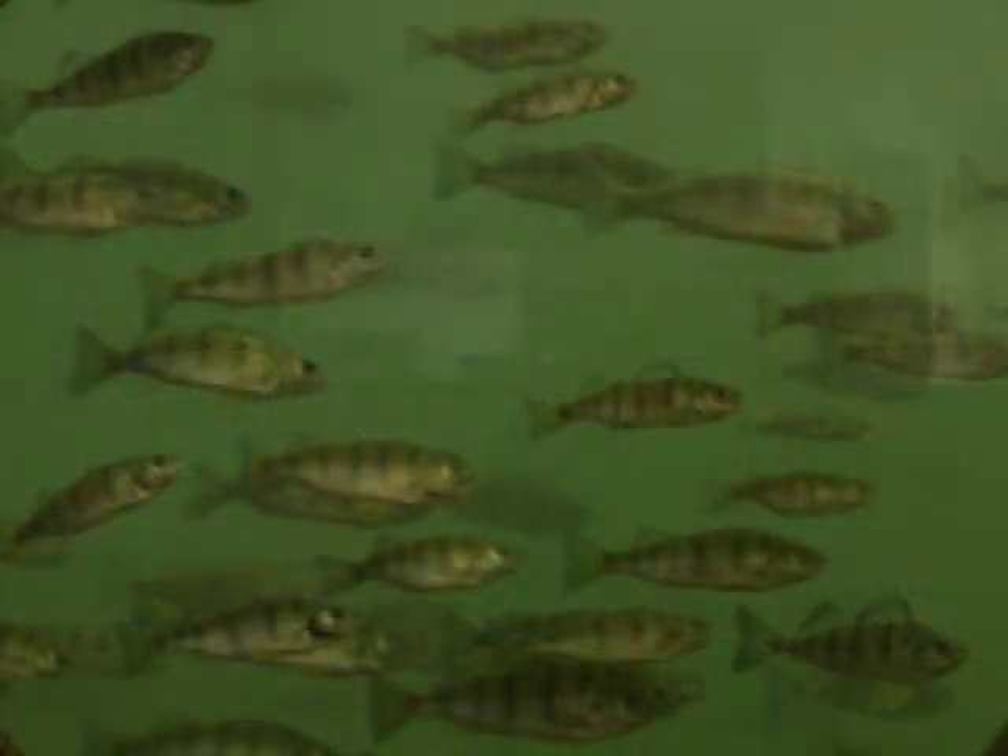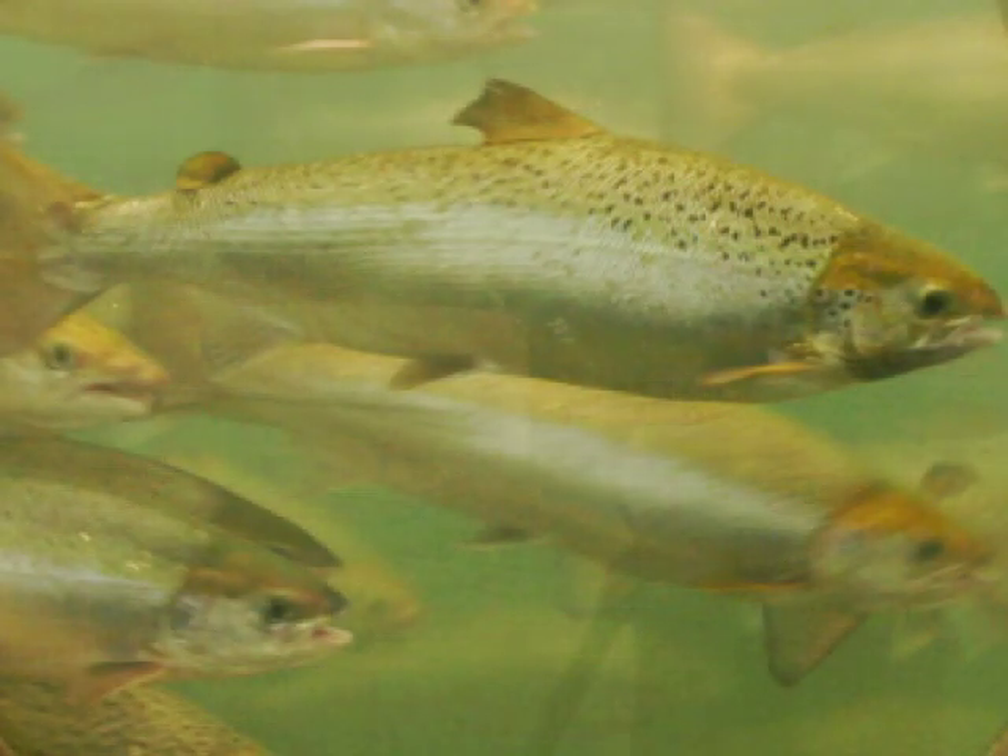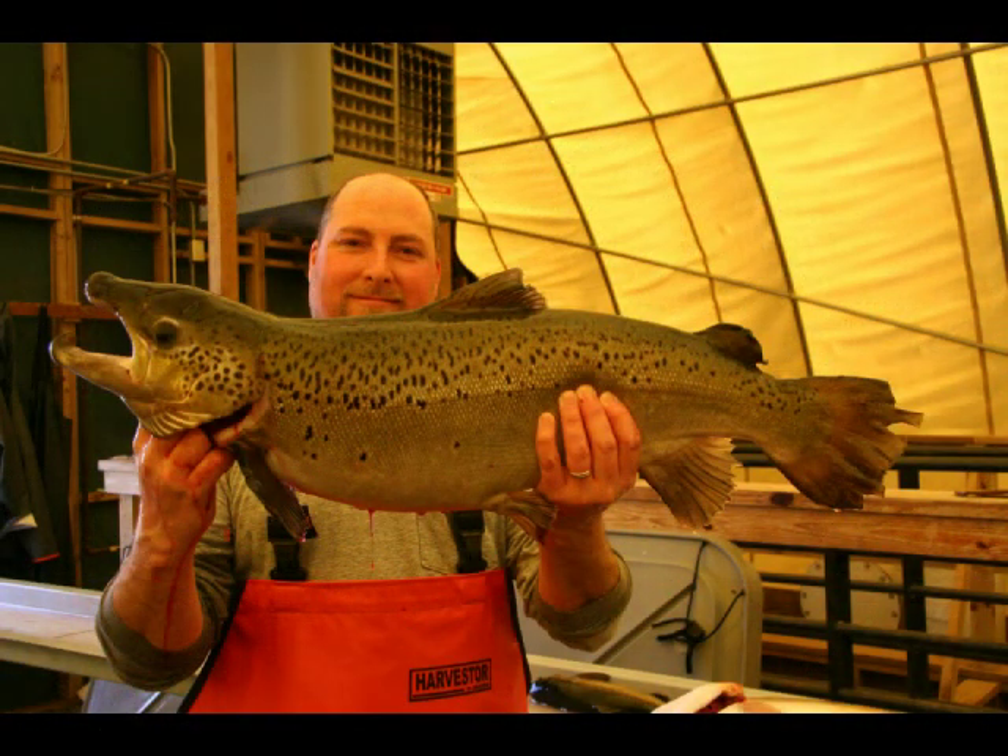The immediate appeal of closed containment technologies is for high-value fish farmers who raise fish like Arctic char, yellow perch, Atlantic salmon, and other prized fish varieties at a higher premium. These farmers can afford the upfront costs of closed containment systems. Moving forward, we hope to help make this technology more affordable for all kinds of fish farmers.